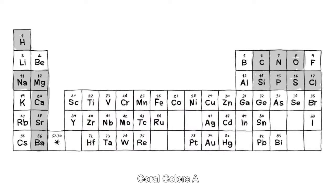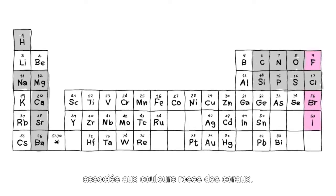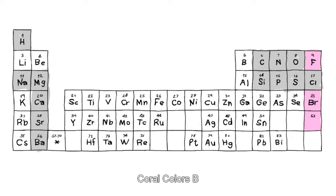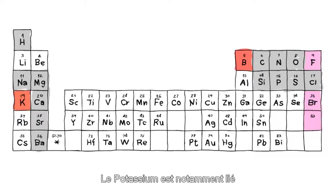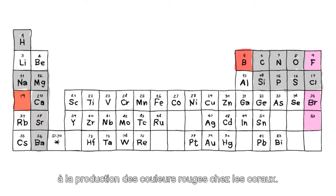Coral Colors A contains iodine and other halogens that are associated with the production of pink colors in the corals. Coral Colors B contains the minor elements potassium and boron. Potassium is associated with the production of red colors in corals.